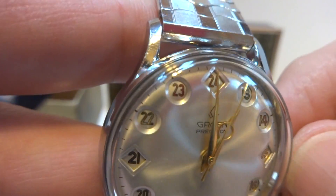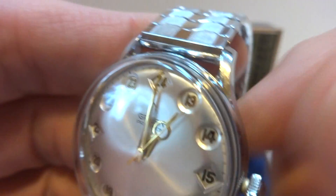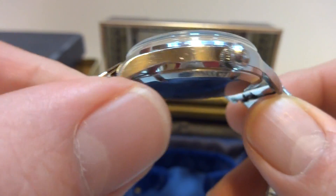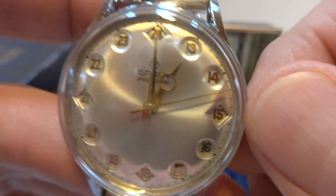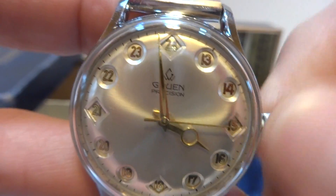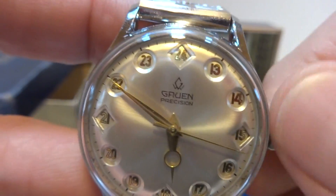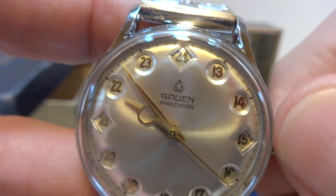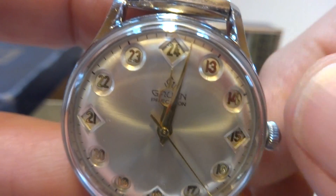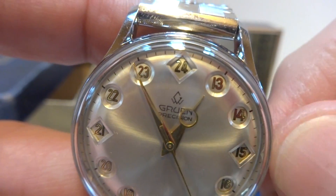Boom, and then it switches. The watch is gorgeous — it'll definitely catch people's eye. And when you show them how the automaton function works, that's just really, really cool. Typically these watches have cases in very rough condition, and the case on this one is again just immaculate.